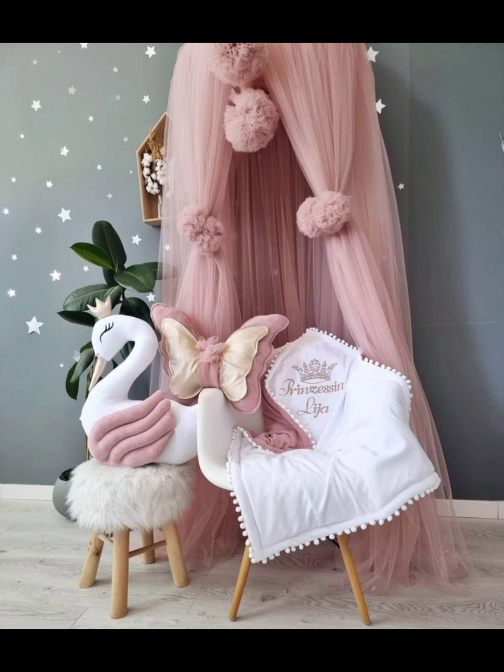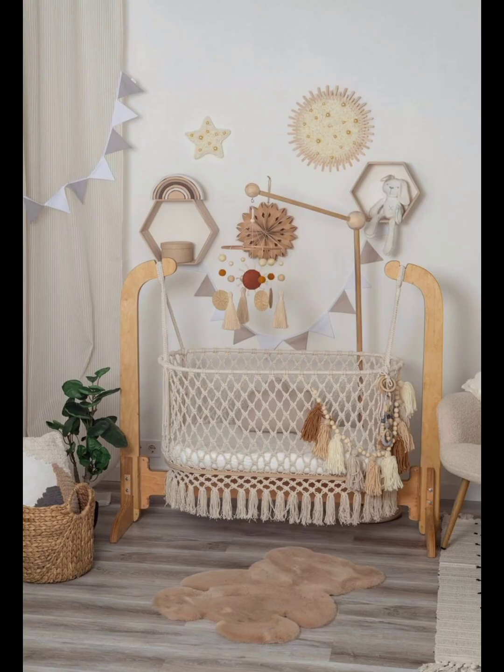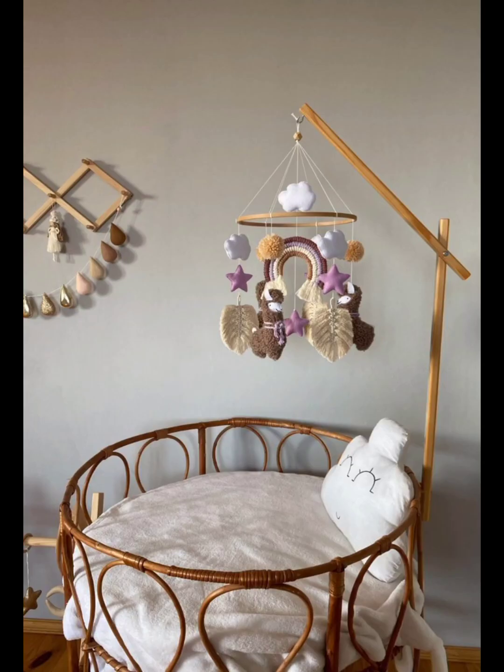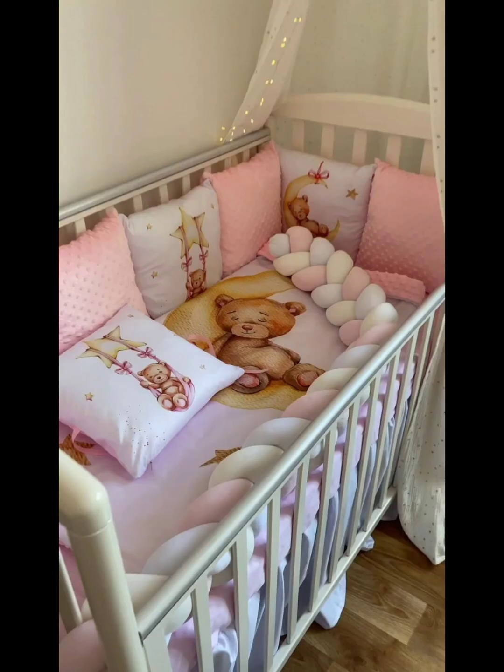From cozy and whimsical designs to modern and minimalist styles, there are cribs out there to suit every taste and elevate your nursery. Let's dive into this enchanting world of baby cribs and discover the perfect sanctuary for your little one. Create a warm and inviting atmosphere in your nursery with a cozy crib that envelops your newborn in comfort and security.